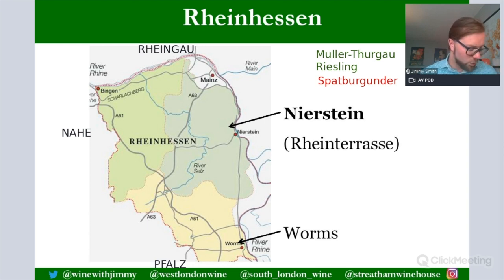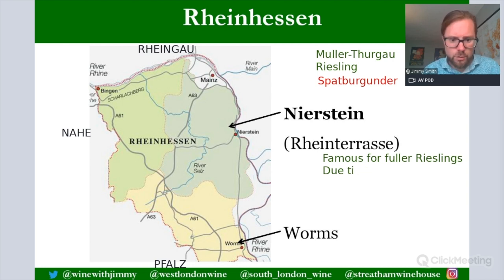Within the Rheinhessen, the key place to know is Nierstein. While there is an average wine called Niersteiner, there are some wonderful steep slopes right next to the Rhine called the Rhine Terrasse. These excellent steep slopes face east to southeast and benefit from much better ripeness due to the warmth reflected from the wide Rhine River. It is said to be where some of the fullest-bodied Rieslings in Rheinhessen come from. Remember: Rhine Terrasse produces fuller Rieslings due to steep slopes and proximity to the Rhine.